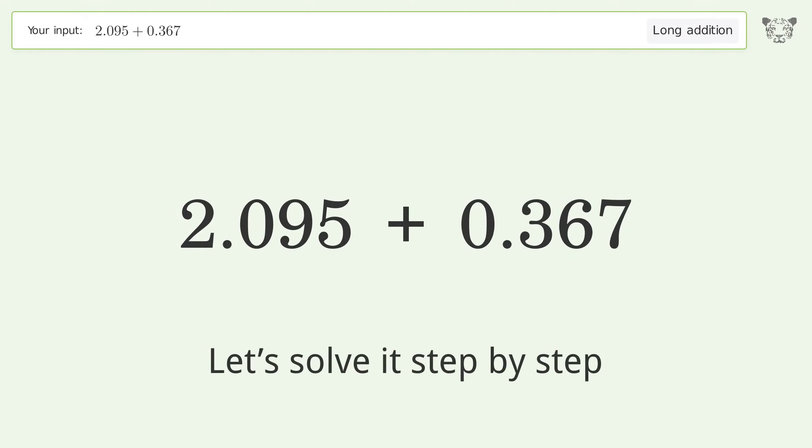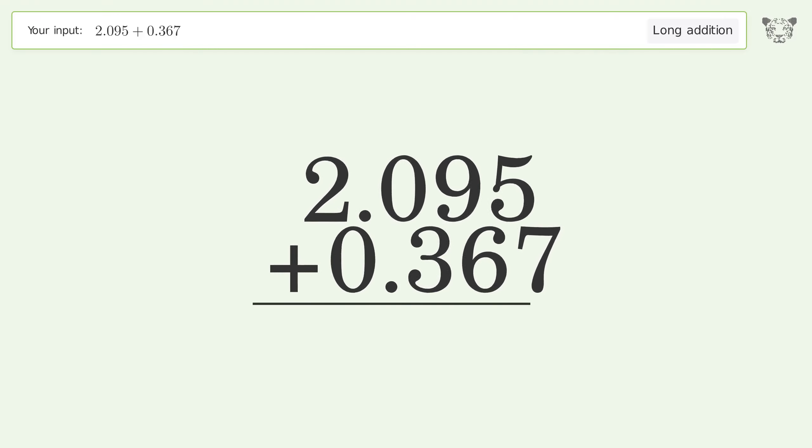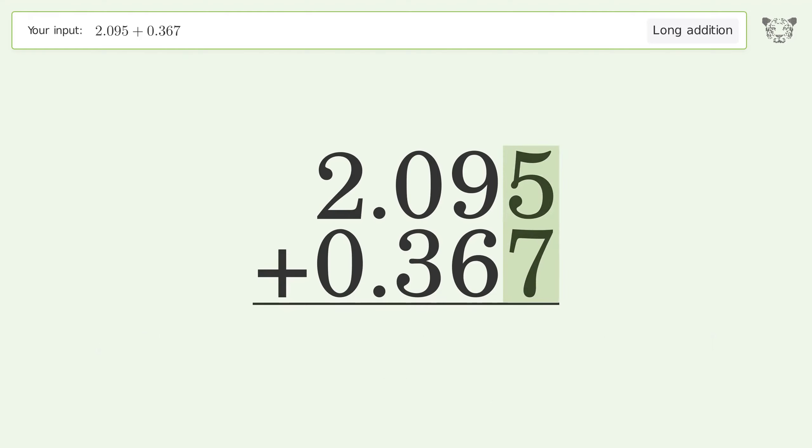Let's solve it step by step. Rewrite the numbers from top to bottom, aligned by their place values. Add up the digits in each column from right to left. 5 plus 7 equals 12 — carry 1 to the hundredths place.